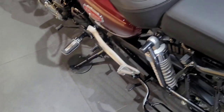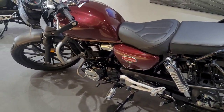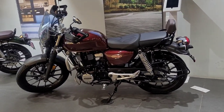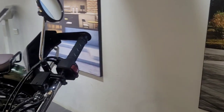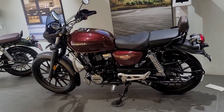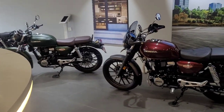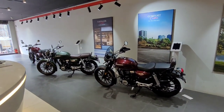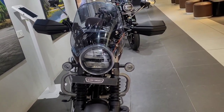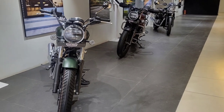Let me give you a side view of the Honda Highness with the kit. Compare it — I will make it a bit wider so you get the best view. It looks like this from the side with accessories fitted. Without any accessories, it looks like this — you can compare it from the side as well as the front.